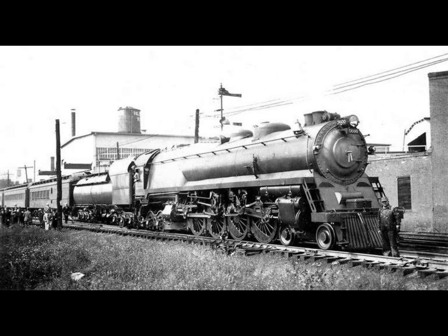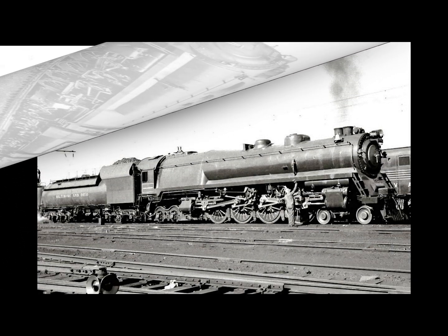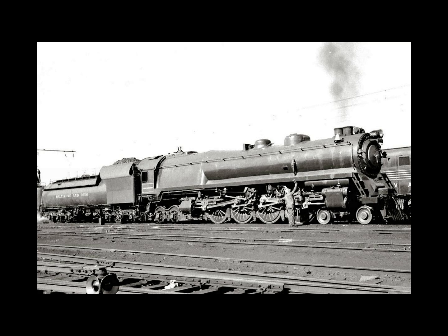The B&O Railroad constructed the duplex drive at its Mount Clare shops in Baltimore, well known for its ability to produce not only innovative locomotives but also classic designs like their beautiful Class P 4-6-2 Pacifics and Class T 4-8-2 Mountains. The B&O Railroad's chief of motor power, George Emerson, who was credited with many of the company's successful applications of steam during the 20th century, came up with this new innovative design.